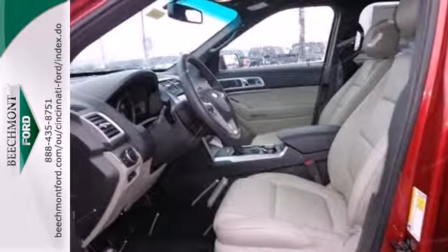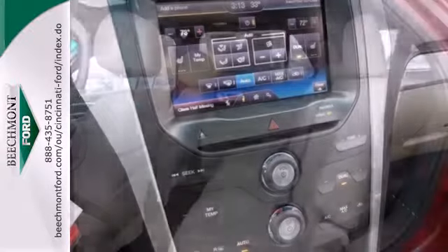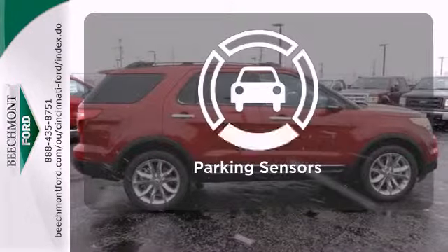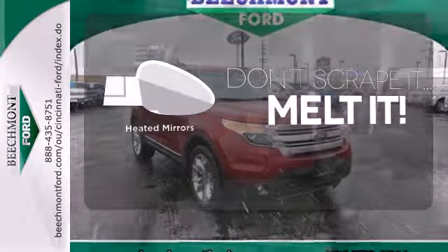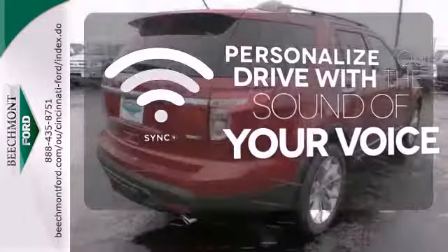Features include steering wheel audio controls, a low tire pressure warning, and fully automatic headlights. It also has a power driver's seat, a tilt and telescopic steering wheel, and remote keyless entry. The parking sensors let you squeeze into tight spots with ease. Leave the scraper in the car, thanks to the heated mirrors. Personalize your drive with the voice-activated sync technology.